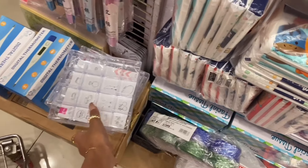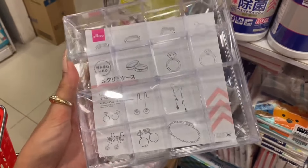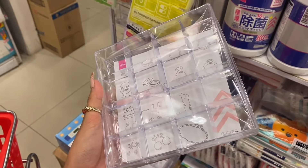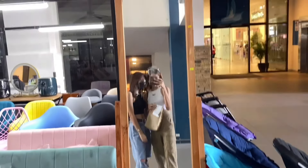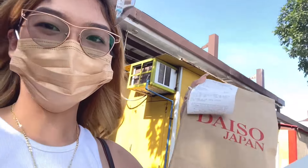Guys, I found this cute jewelry holder — it's super beautiful! So we went shopping at Daiso. I left my tripod behind, but I bought some accessory holders for my rings. We might walk around more since the others want to do some ukay-ukay thrift shopping.